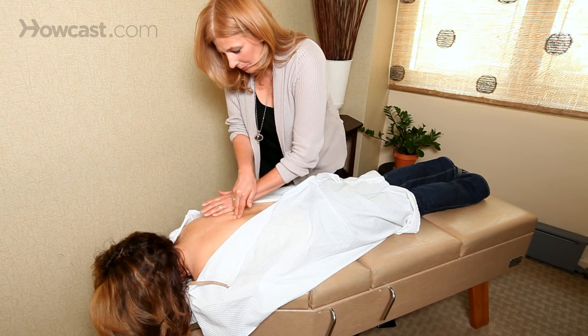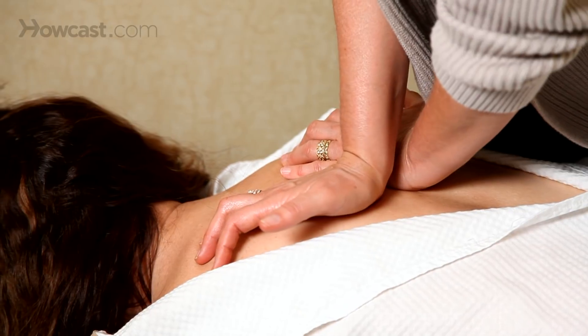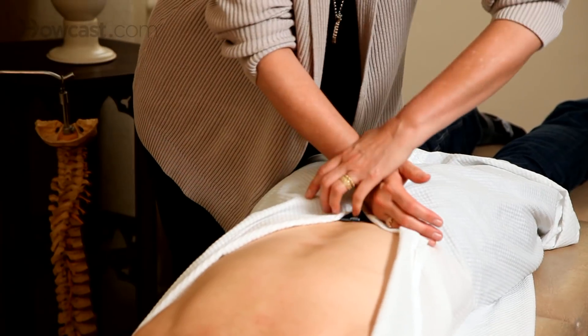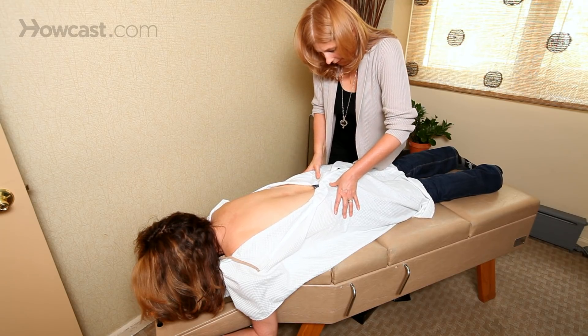A chiropractic adjustment does several things all at once. It restores range of motion where range of motion was restricted. It restores normal nerve function so that there's no longer nerve irritation. It relaxes the muscles right adjacent to that vertebrae so that you have profound muscle relaxation. It even causes endorphins to be released right at the level of the vertebrae so that it reduces pain.